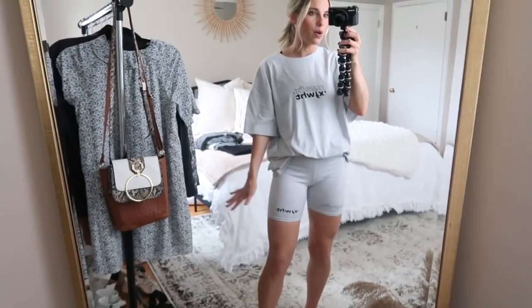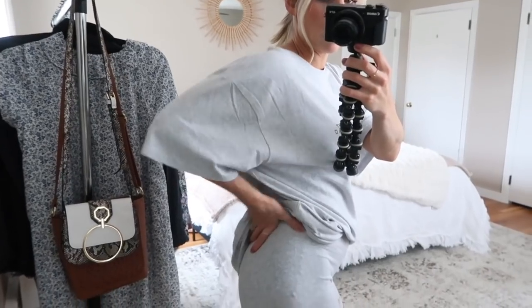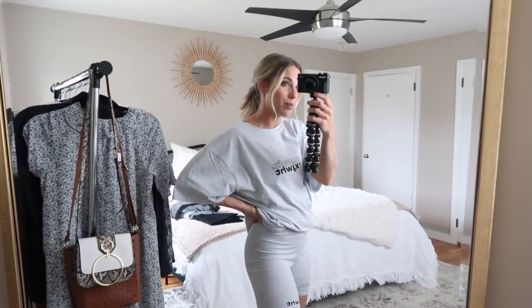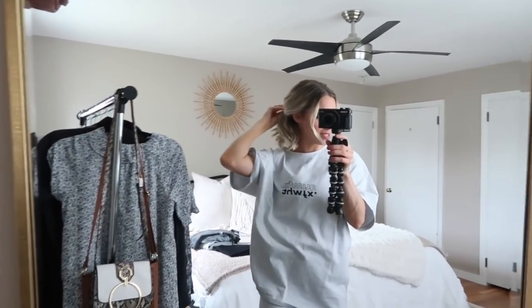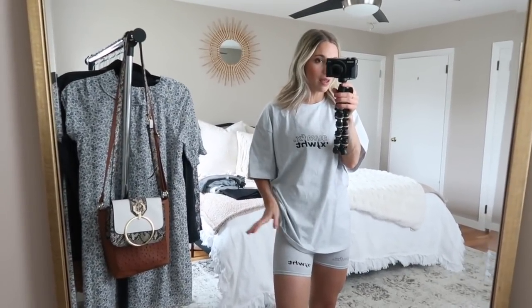I'd probably untuck the tee and throw on a denim jacket and sneakers to make it look a little more intentional. The shorts have the emblem on each leg — one in black and one outlined in black. If you had nude underwear they're not going to show through at all. These shorts are called the Real Game Bike Shorts. I am all about the extra loungewear and matching sets — just feeling so put together at home.